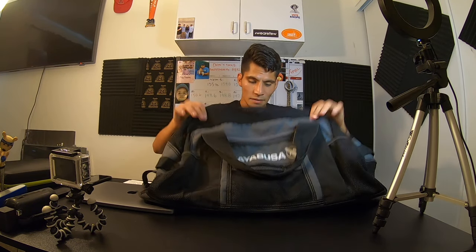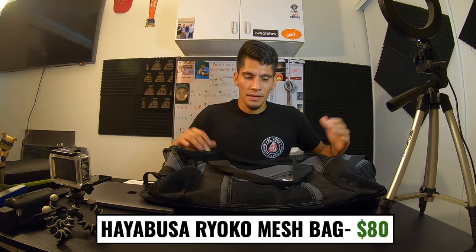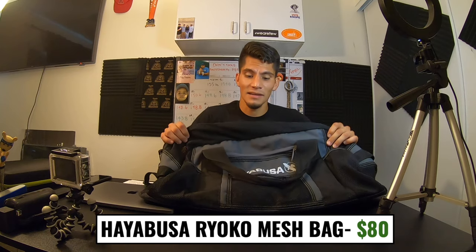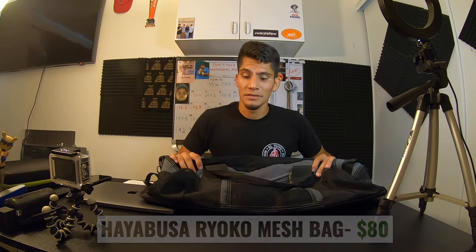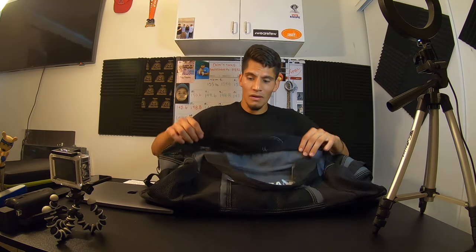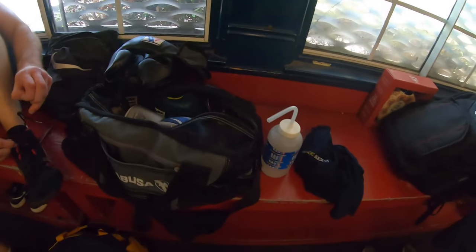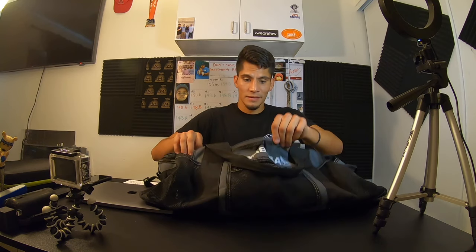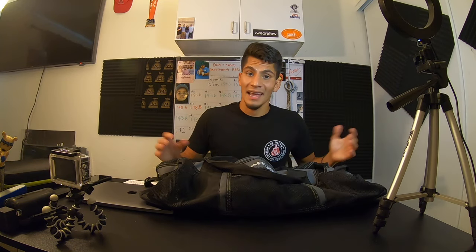Last but not least, the bag itself. This is a Hayabusa Ryoko mesh bag. My coach gave me this one — it costs $80. It's mesh so all your sweaty gear can dry out. Once you're done training you shouldn't leave gear inside the bag anyway — leave it out in the sun to dry. It's big with a lot of room, flexible, has a bunch of pockets, and is easy to handle.